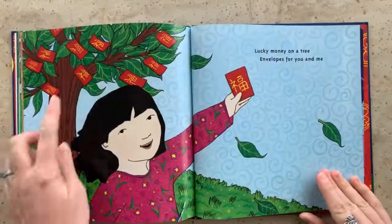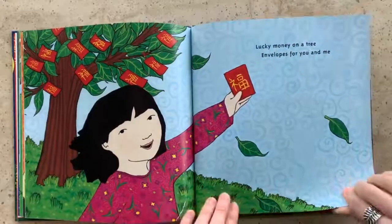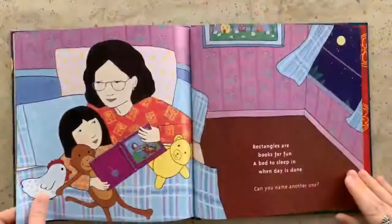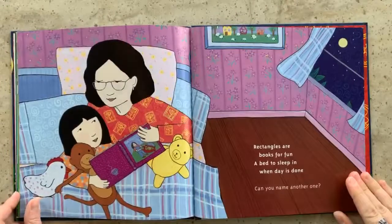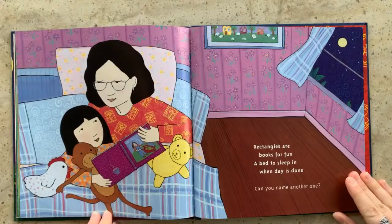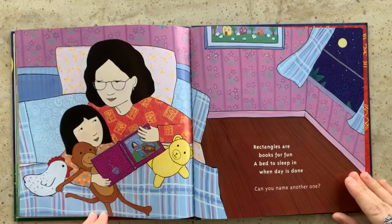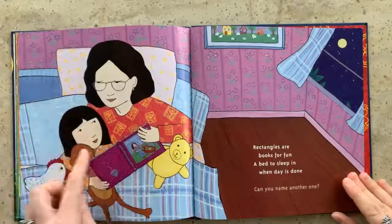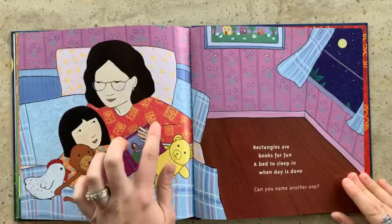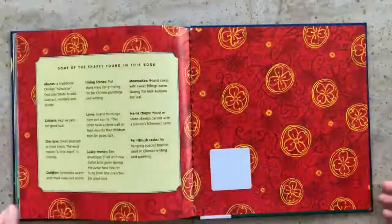Lucky money on a tree. Envelopes for you and me. Rectangles are books for fun. A bed to sleep in when day is done. Can you name another one? What other rectangle do you see? What about the pillow? The pillow could be rectangle or the shapes on her shirt. The end.